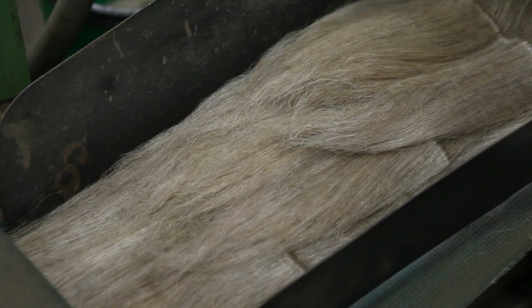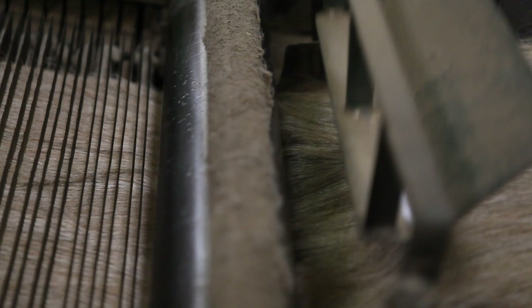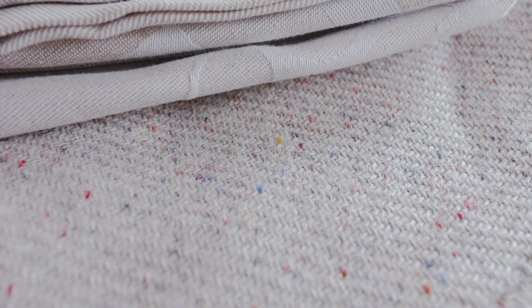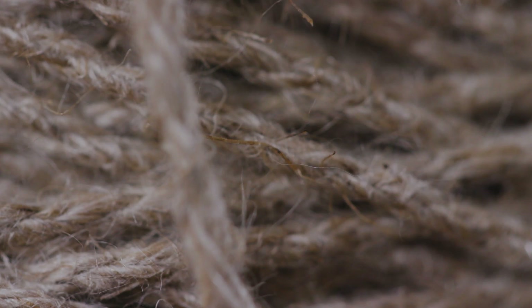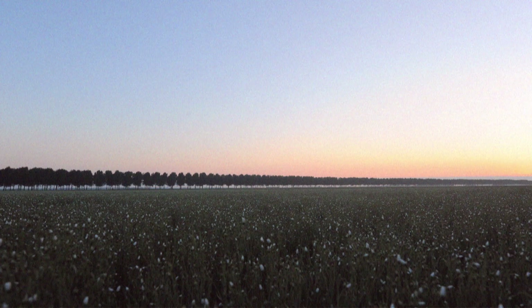I'm Christine Meenertsma, a product designer. This is a flax plant, and from this plant you can make all kinds of lovely linen fabric. It's like an old material that's been used in Holland for a long time.